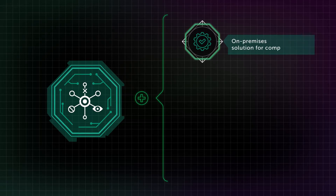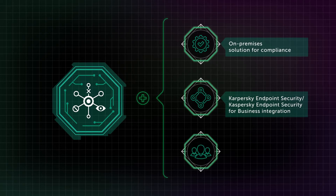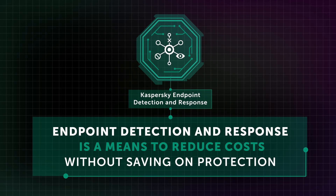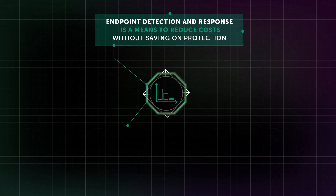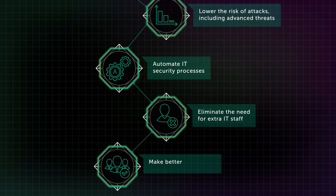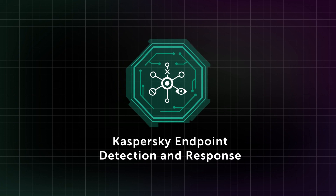Kaspersky Endpoint Detection and Response is an on-premises solution. Installing it removes the need to give third-party access to your network, keeping you compliant with any privacy regulations, however strict. Summing up, Endpoint Detection and Response is a means to reduce costs without saving on protection. It lets you lower the risk of attacks, including advanced threats, automate IT security processes, eliminate the need for extra IT staff, and make better use of existing staff and their capabilities. Endpoint Detection and Response — eliminate risks of advanced threats and prevent business disruption.